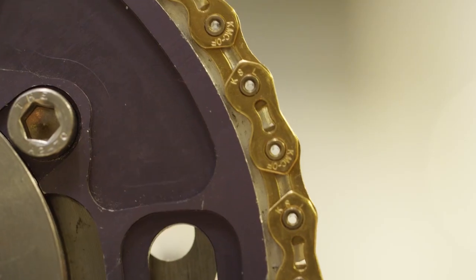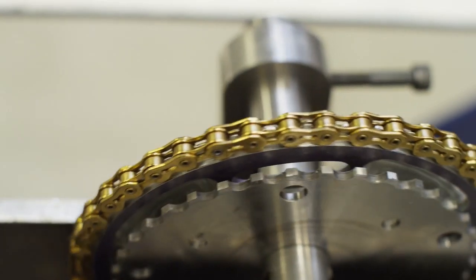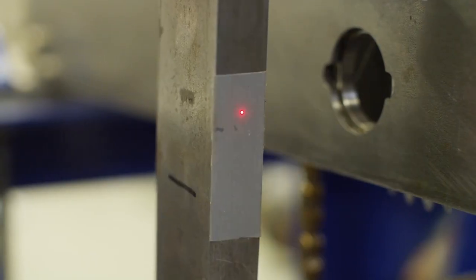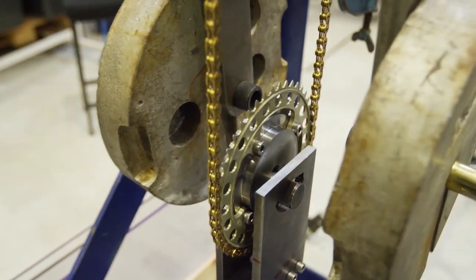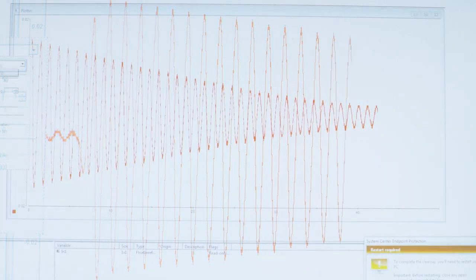One of the breakthroughs we had was to think of using a pendulum to measure efficiency. We realised that if we drove a chain drive with a swinging pendulum, we could measure efficiency by monitoring how slowly the pendulum came to rest. We also realised that if we used a laser to measure the movement of the pendulum, we could get extremely accurate results. You can see the test rig here — it has a chain and two sprockets, and a swinging pendulum. The laser is measuring how quickly the pendulum is slowing down, and the swinging of the pendulum is shown on a screen.